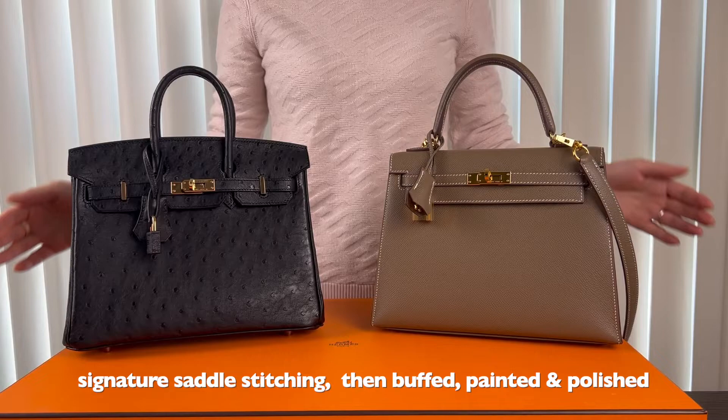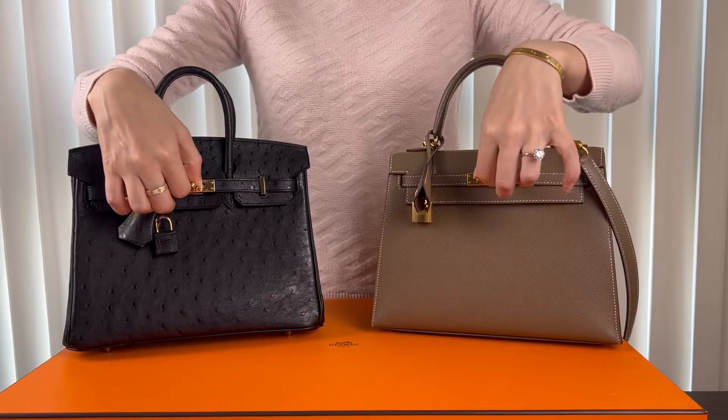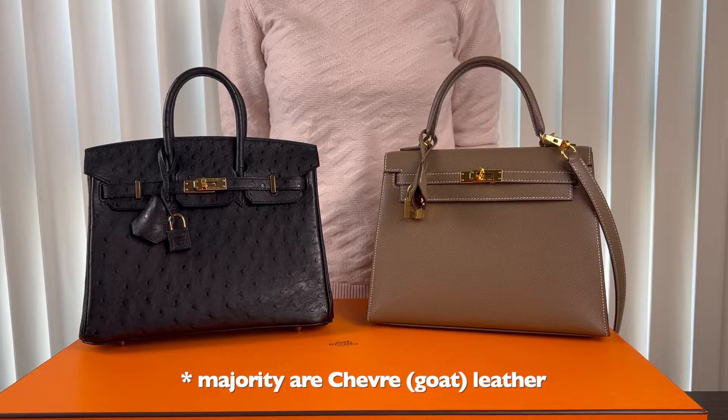Both are handmade by a single artisan in France. Both come with a lock and a key clochette, and the plaque and the tourniquet — a turn lock system. As you can see on the bottom, they both have four metal feet. The inside of both the Birkin and the Kelly are lined in chèvre leather.